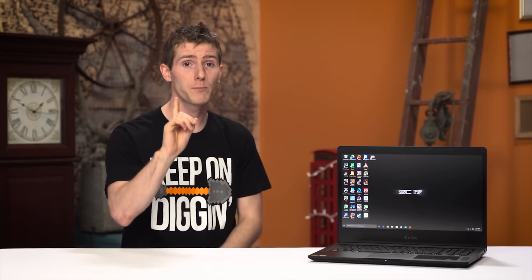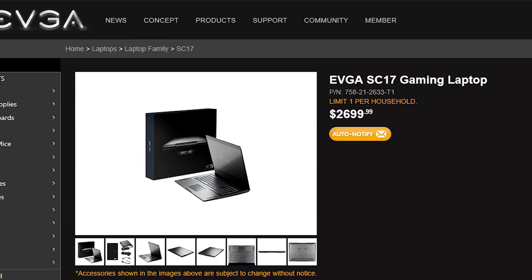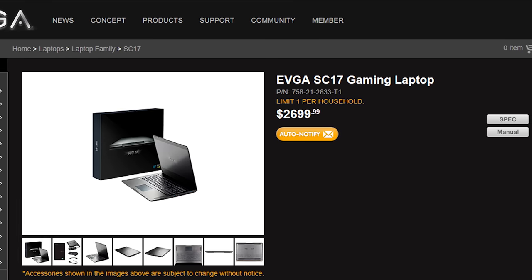The 1080p webcam's soft image quality and poor low-light performance are a bit of a drag, but the speakers and the built-in microphone are both surprisingly good. While I won't be running out to drop nearly three grand after taxes and shipping on an SC17, I will have a very close eye on future EVGA mobile products. Well done, guys.